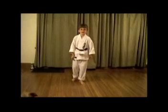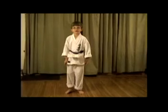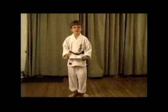I'm Tyler Moorefield, and I'm seven years old and I live in Columbus, Ohio, and I invented the Kata Belt.